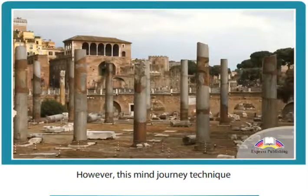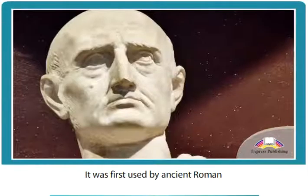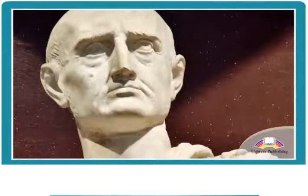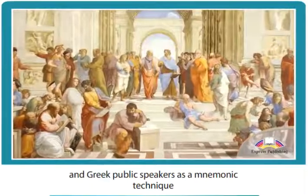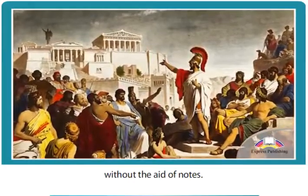However, this mind journey technique dates as far back as the days of the Roman Empire. It was first used by ancient Roman and Greek public speakers as a mnemonic technique to help them carry out their public speeches without the aid of notes.